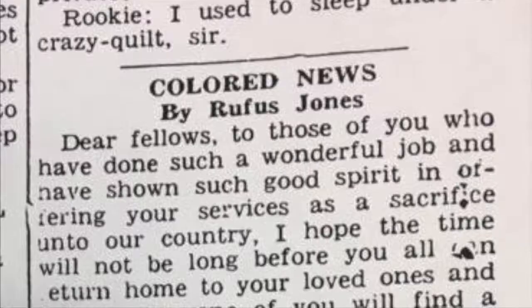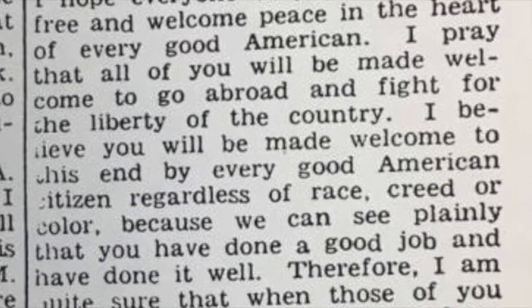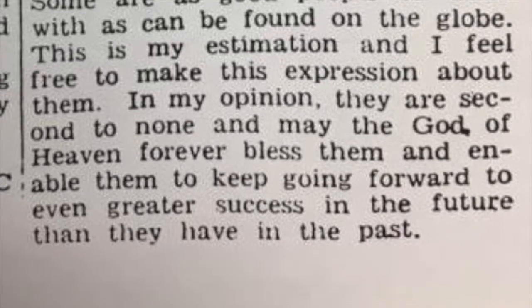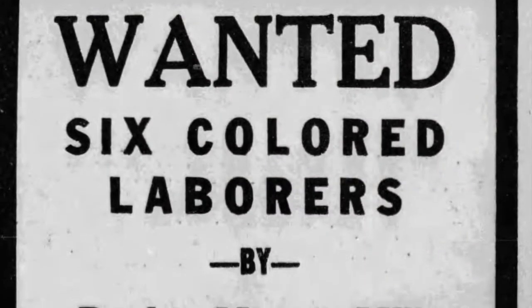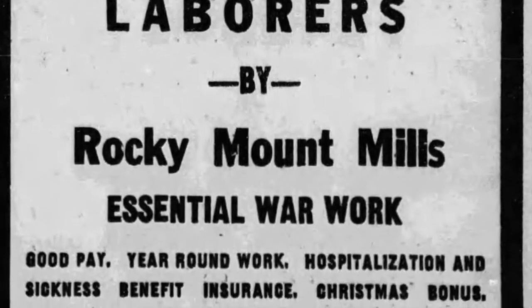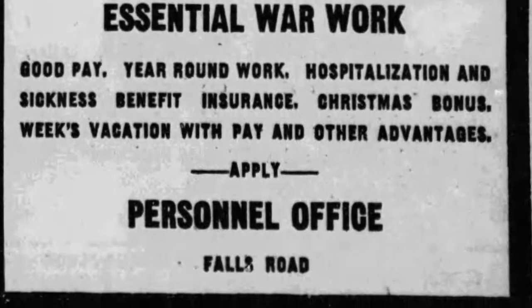The Riverside Bulletin also included a colored page written by Rufus Jones, who gave insight into the mills from the African American perspective at the time. He provided a section called 'Colored News' in which he expressed appreciation for the service of the black sacrifice and for work being done on the home front. Often in these excerpts, Rufus thanked the Black community and remarked that he had hopes for peaceful coalition and welcoming arms between the races as they returned home.